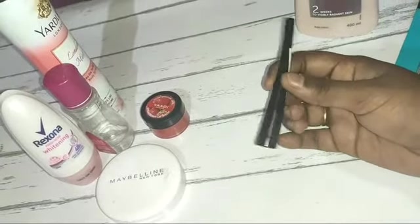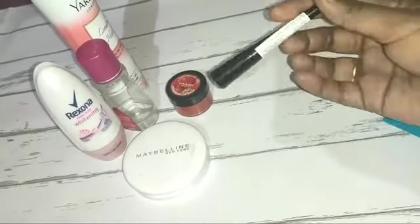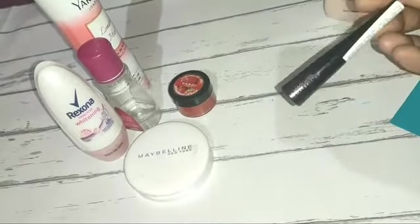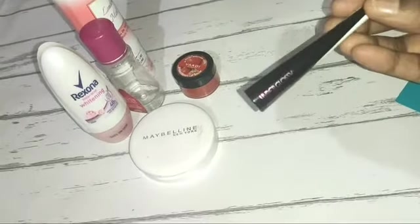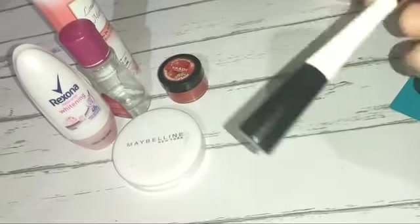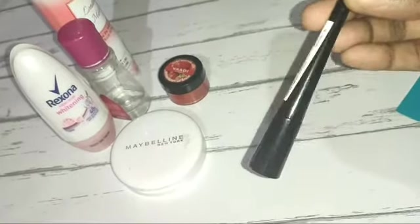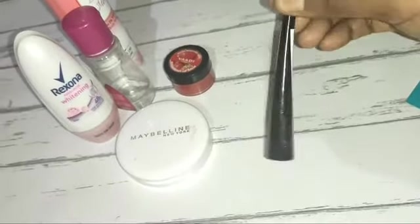And then eyeliner. You can use the eyeliner because it is perfect. You will have a nice eyeliner. Choose a nice eyeliner.